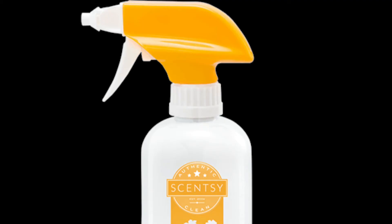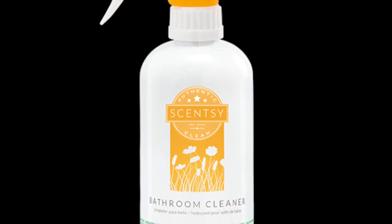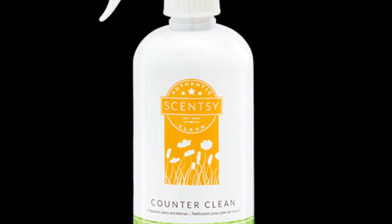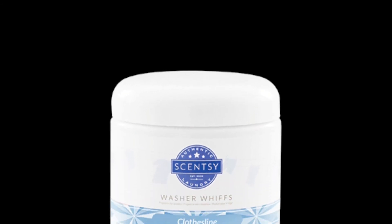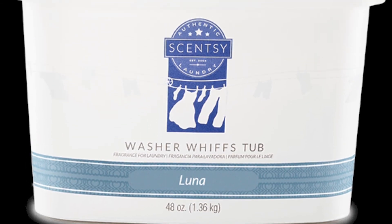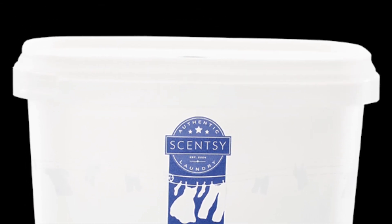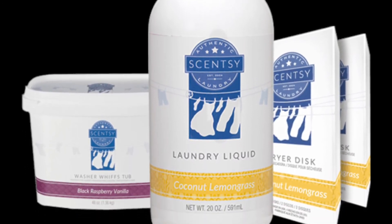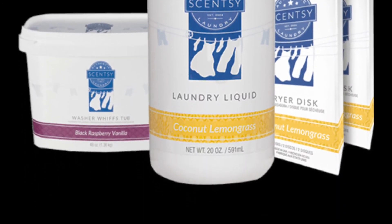My favorite line: clean and laundry. We have a brand new product — our bathroom cleaner. Your bathroom is going to smell amazing. And of course I love my counter cleaner. My all-time favorite are the laundry whiffs; you just add them to your existing detergent. Or you can bundle it up — our detergent whiffs and dryer discs for $50 for the group.